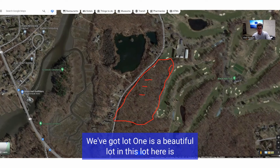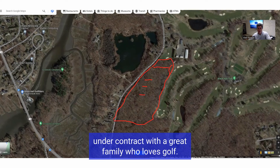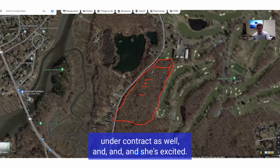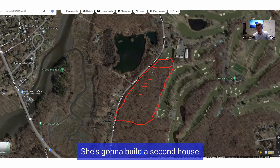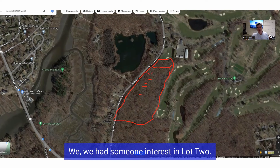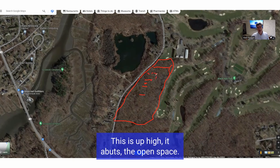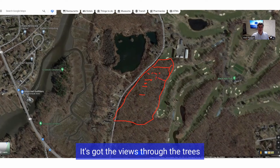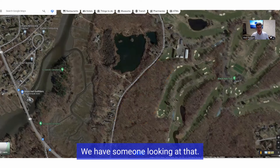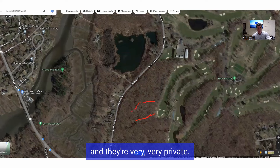Lot one is a beautiful lot and it's under contract with a great family who loves golf. Lot three is under contract as well — she's excited, she's going to build a second house with us at Reagan Homes. Lot two, we had someone interested in it. This is a nice lot, up high abutting open space. It's got views through the trees to the golf course and that's still available. There are also some back lots here — two lots in the back that are big, very private.